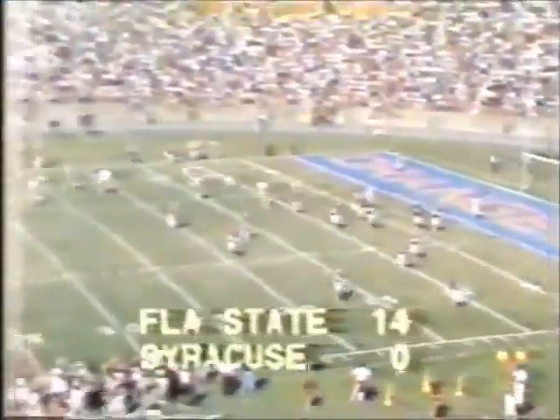There is the placement — the kick is up and it's perfect. And as the teams come back upfield, the score: Florida State 14, Syracuse nothing.